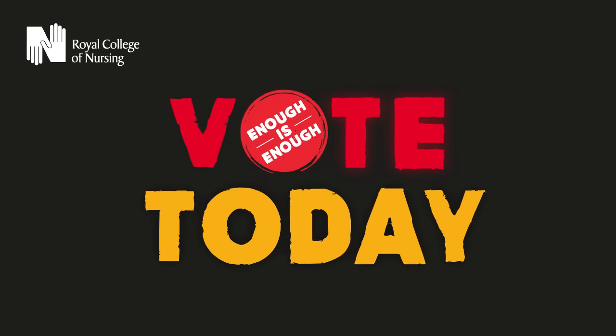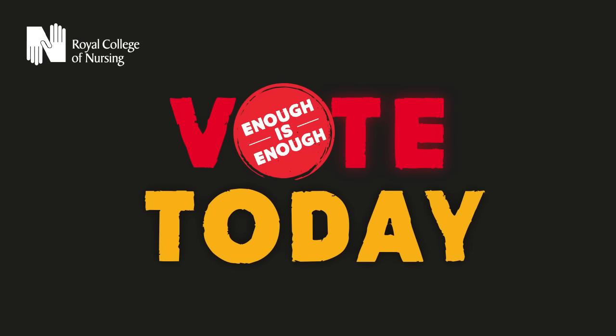No matter how you vote, it is essential that you do vote.